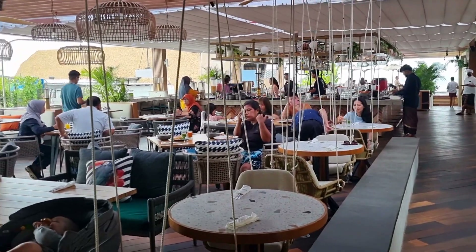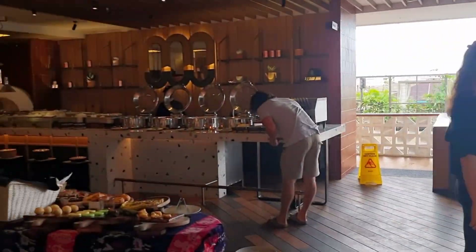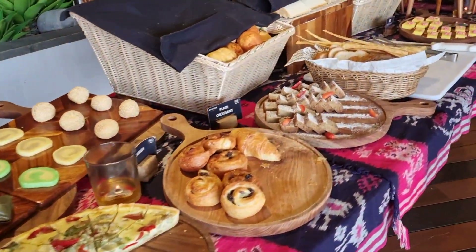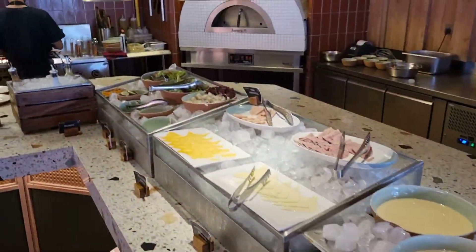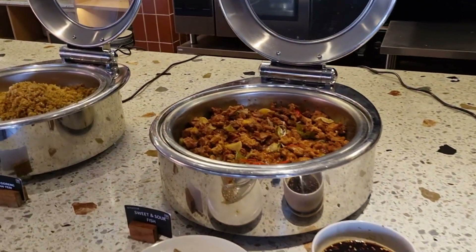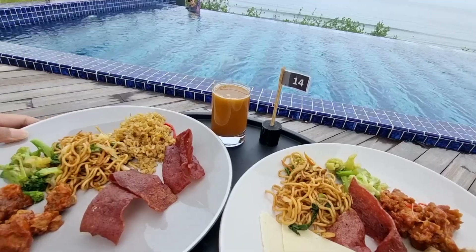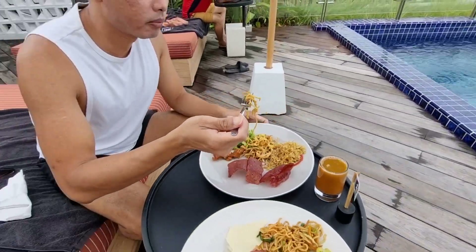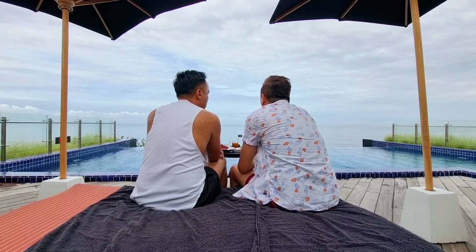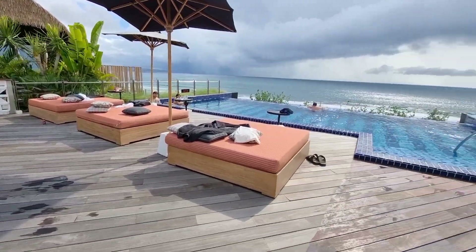Breakfast is served at the rooftop Afterglow Bar and Kitchen and offers a modest selection of buffet breakfast dishes. Serving both western and Indonesian options, the spread gives you the flexibility to stick to a healthy diet or immerse yourself in the pleasures of travelling. We opted to take our breakfast next to the pool with the sea as our view, and continued to stay in the pool area to absorb more vitamin D.